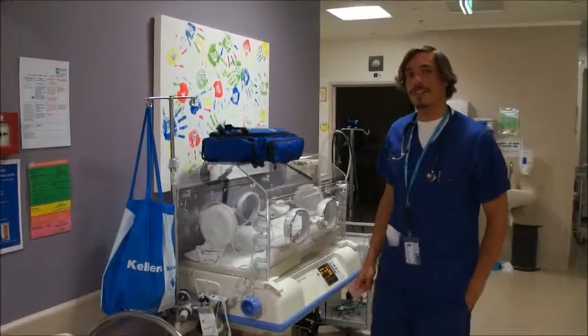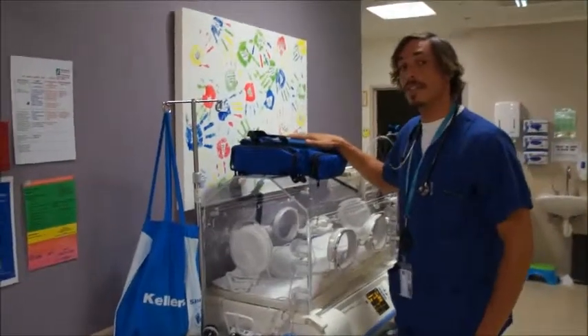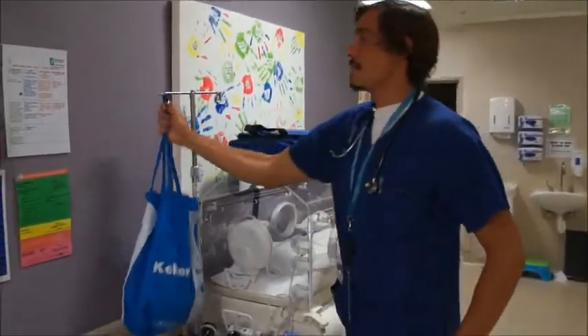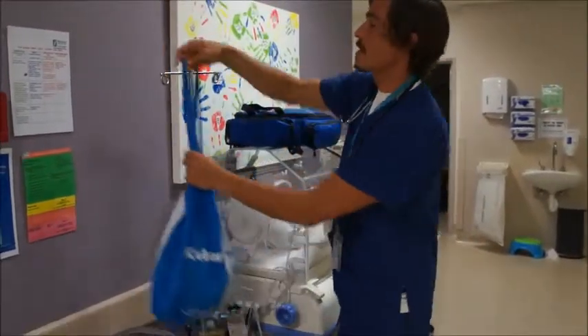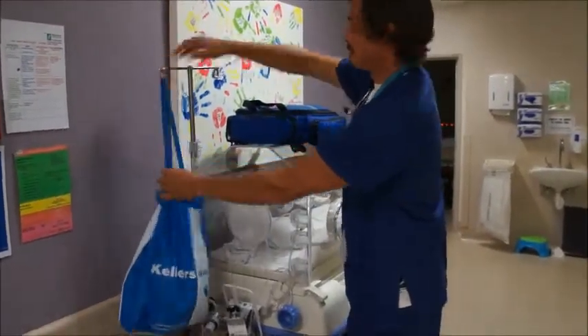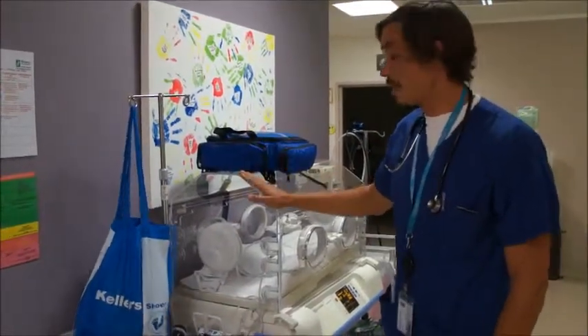Hi, my name is Yashid, one of the registrars. I just wanted to show you the transport incubator, the resus bag for neonates, and another bag which is also very important — the Neopuff. You'll hear more about it once you start the run. These three features of stability are going to be very important to you when you're on night shift and on call for all the deliveries.